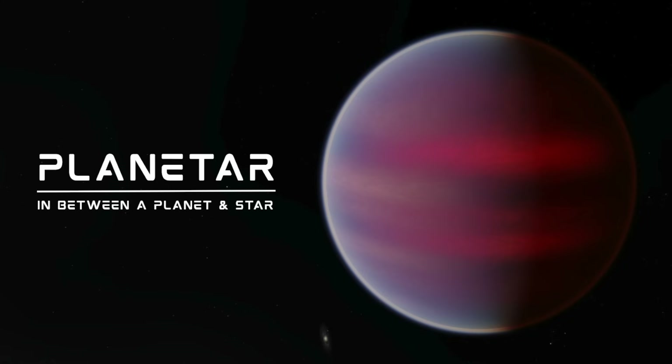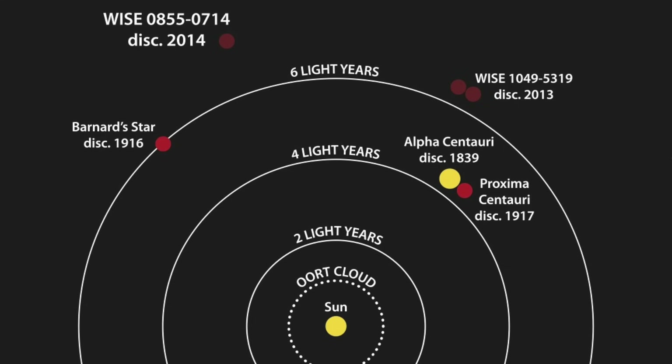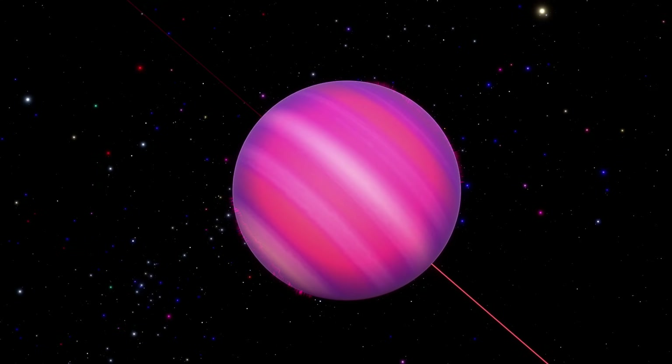They're also called planetars, which is like a mix between a planet and a star. They're pretty common in the galaxy, with multiple of these discovered within 10 light-years of our own solar system. A cosmic ember would be a really cool way to describe it.